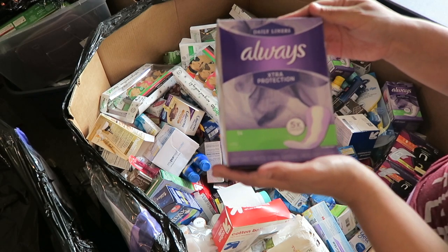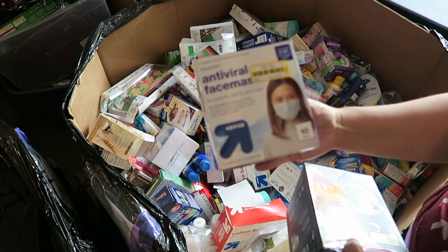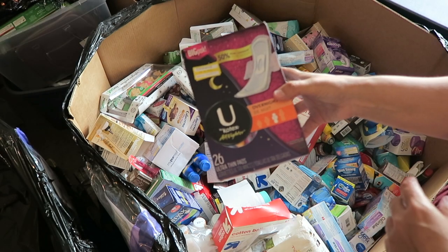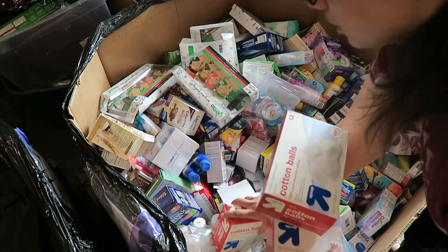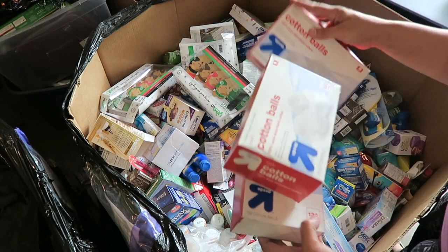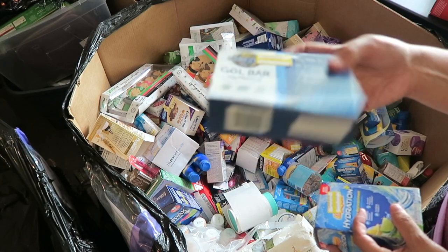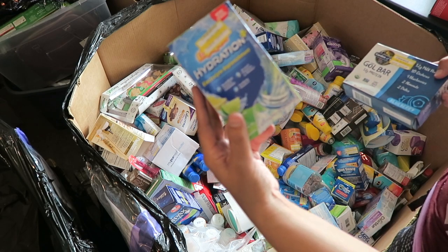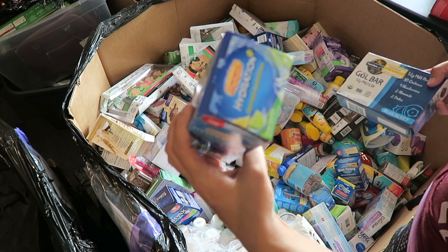Some Always Ultra Protection daily panty liners. Some Up and Up brand antiviral face masks. Some U by Kotex all-nighter overnight maxi pads. Here's a few boxes of Up and Up brand cotton balls. Here's some of the Goal protein bars — some more that we had found in the first palette. Some Emergency Hydration electrolyte replenishment packets.